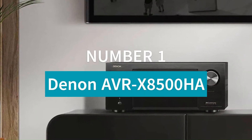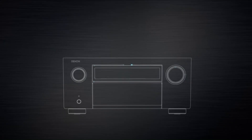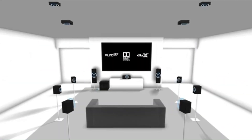Number 1: Denon AVR-X8500HA. The Denon AVR-X8500HA is a 13.2-channel flagship AV receiver delivering 150 watts per channel, designed for high-end home theaters.